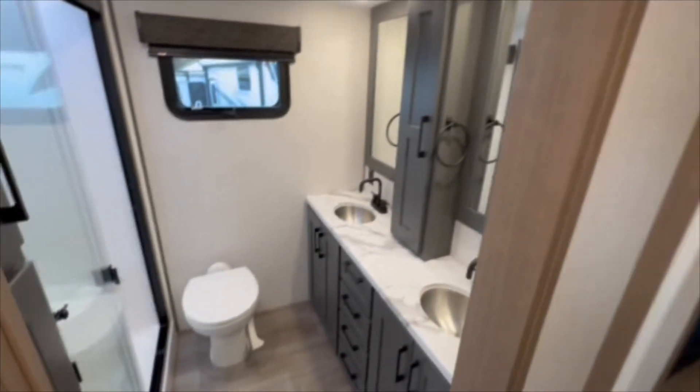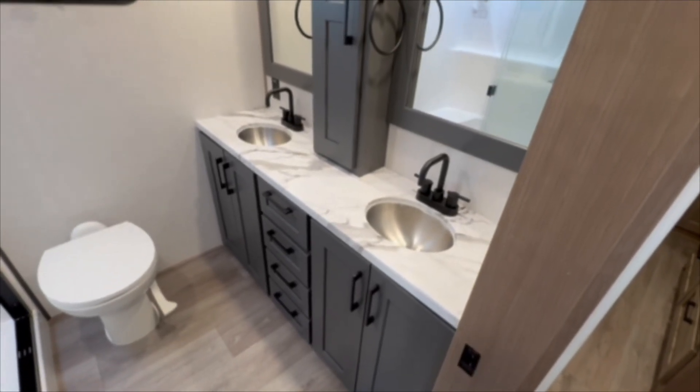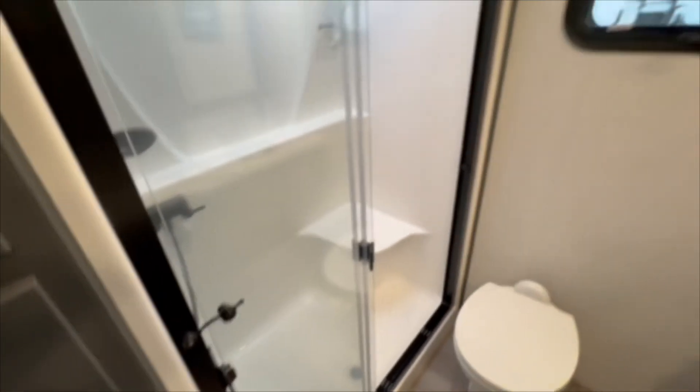Moving to the bathroom, you have a two-sink countertop with a full solid countertop as well, stainless steel sinks, a porcelain toilet, and your one-panel shower. Tons of room in here.